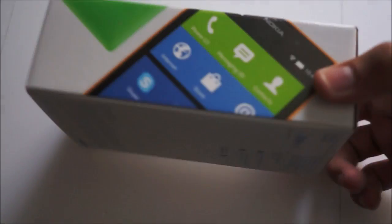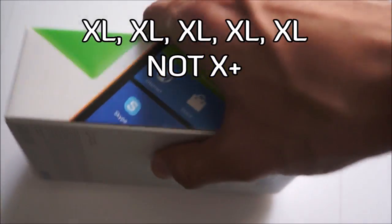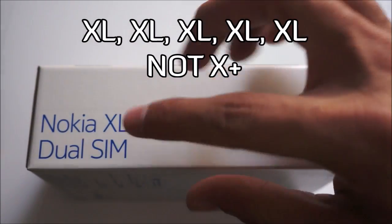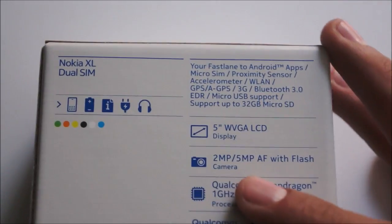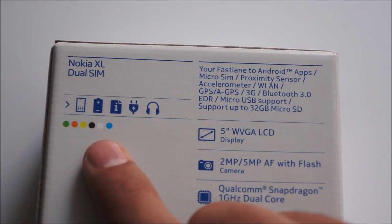So it's interesting to see the all-new box design. On the front we have the Nokia XL shown, on the sides as well, the back has nothing, and the side shows the name Nokia XL dual SIM. On the back we also have some specs and what's available in the box. The available colors are green, orange, yellow, black, white, and cyan.